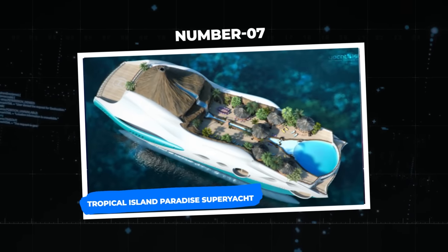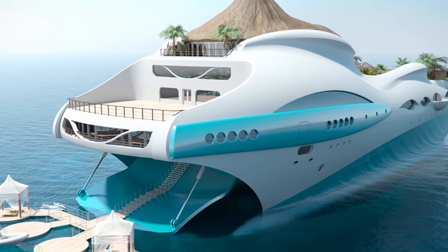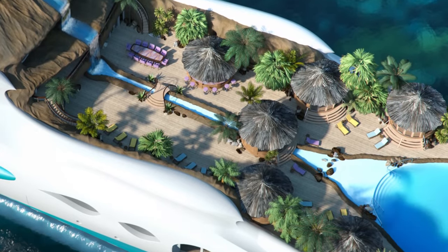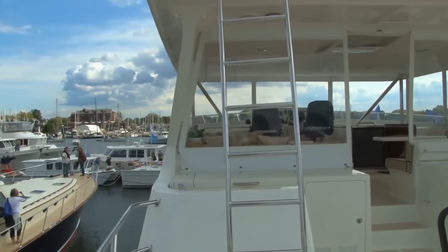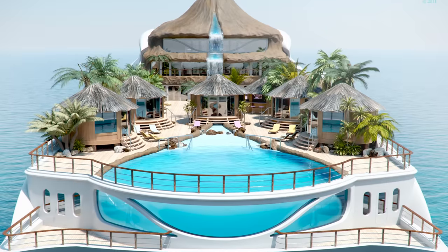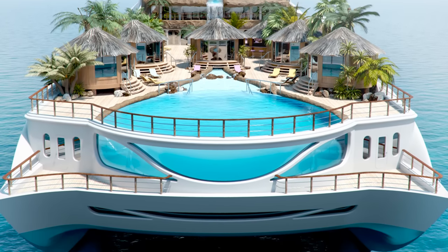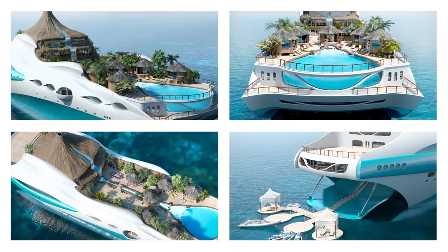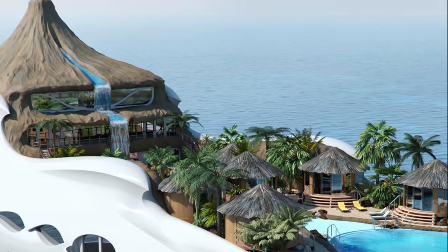Number 7: the Tropical Island Paradise Superyacht. Imagine sailing aboard a superyacht that takes you to your own private island paradise with beautiful waters. This motor yacht has a sleek design and a length of 90 meters overall — a floating work of art that can hold ten charter guests. You'll discover a private beach cove on the main external deck, equipped with an ocean-view swimming pool fed by a flowing waterfall from a volcano-shaped structure.